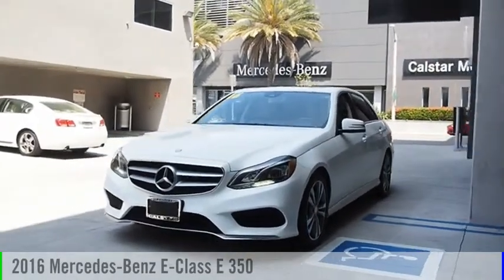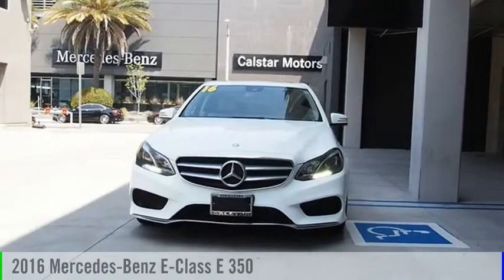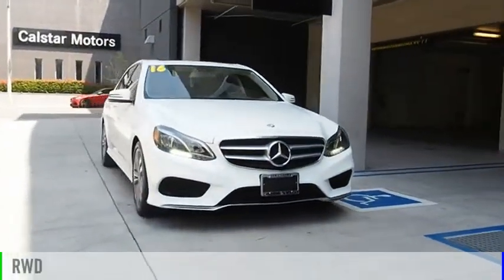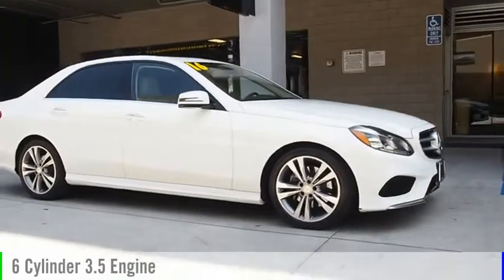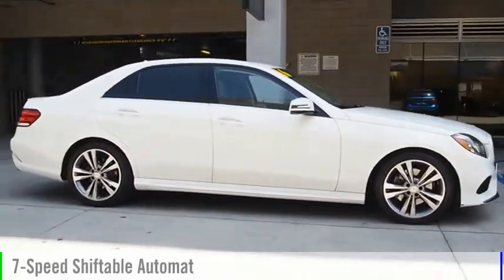Come test drive the 2016 E-Class. This vehicle is powered by a rear-wheel drive, six-cylinder, 3.5-liter engine, and comes with a seven-speed automatic transmission.